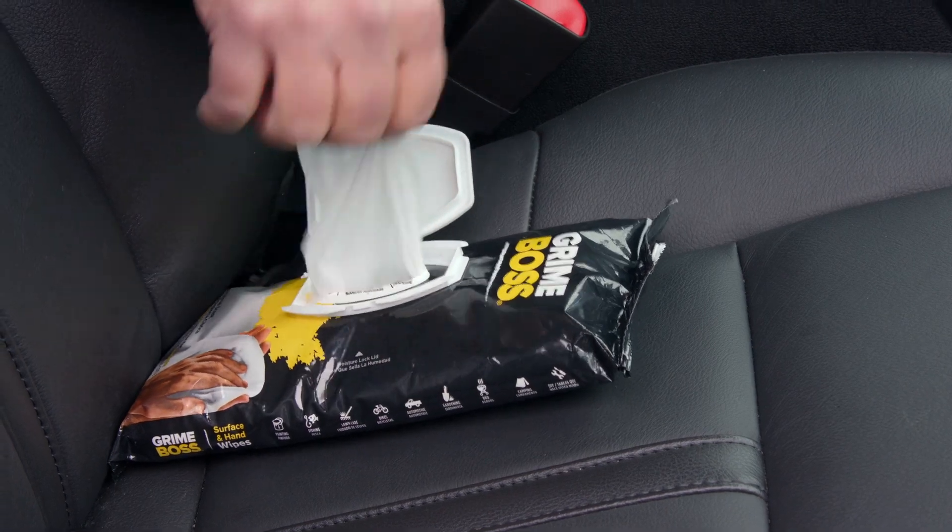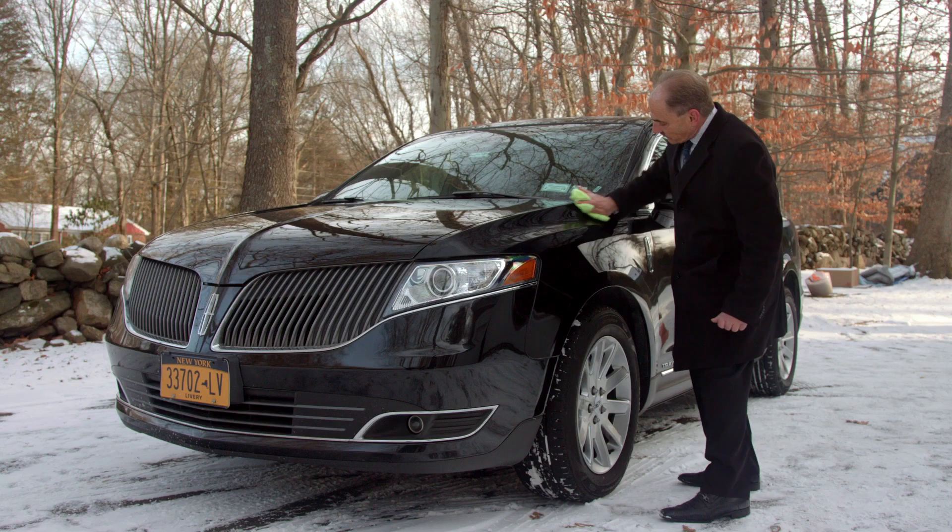There are no harsh chemicals, so I can even use it on my skin. Grindboss is all I need to keep my car spotless.